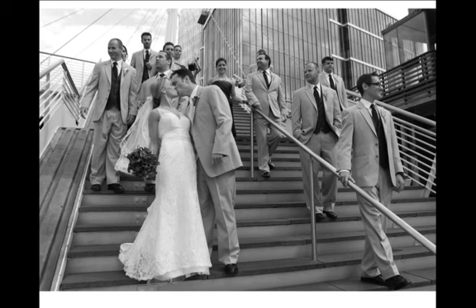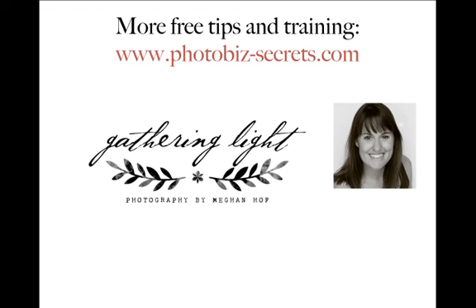Hopefully that helps and you're well on your way to beautiful wedding party photos. And as always, for more free tips and training, visit photobiz-secrets.com. I'm Megan Hoff from Gathering Light Photography, and I will talk to you very soon.